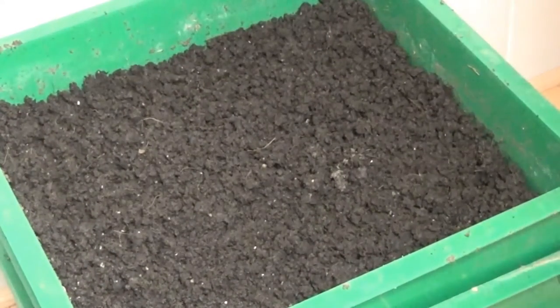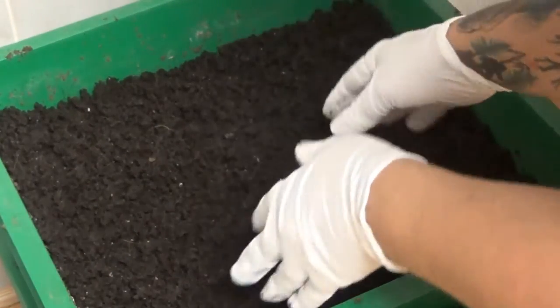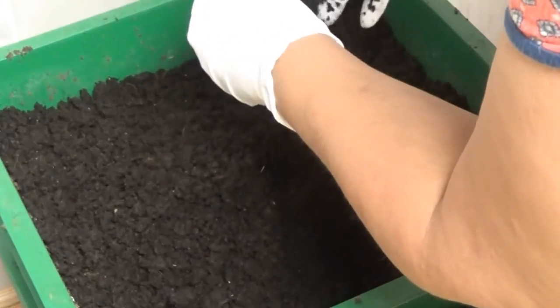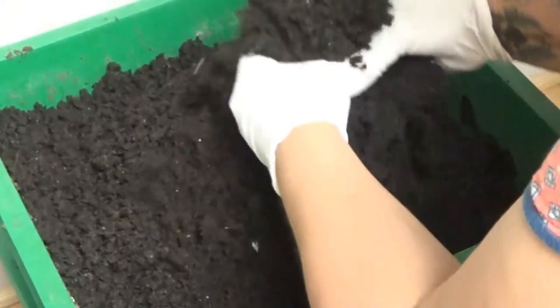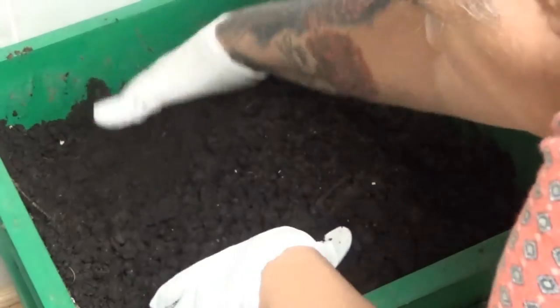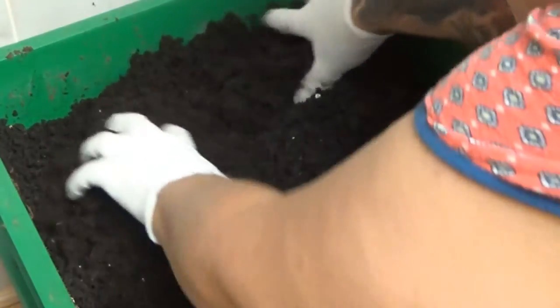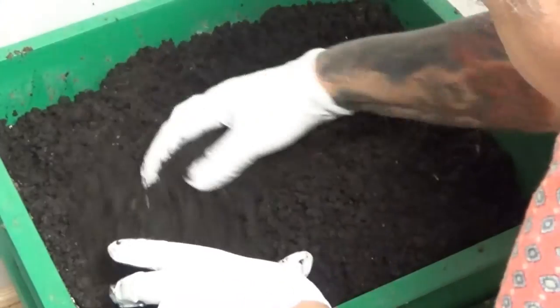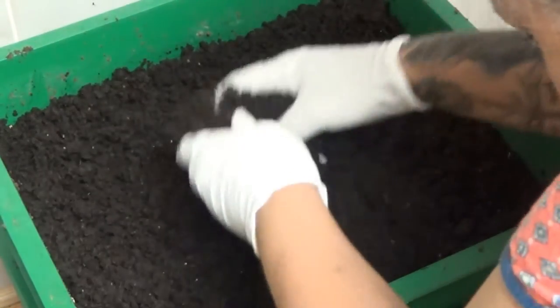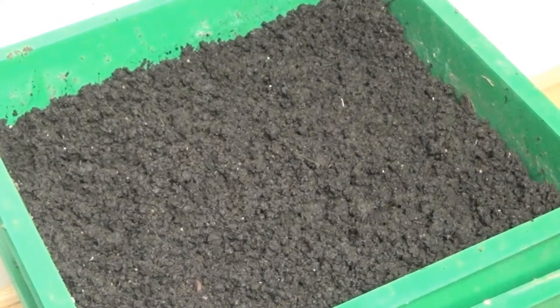Here we are — this is day two of the sifting of the castings. As you can see, there are no worms in here; they've gone down deep into the next tray. We just keep mixing it like this — there are a few still left up here, they'll go down. That dries it out a little bit. Even overnight, look, it's already getting there. This is fun, I enjoy it. As you can see, it's getting finer and finer — we're getting there.